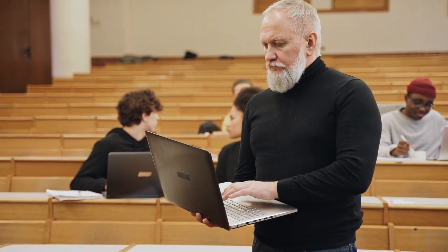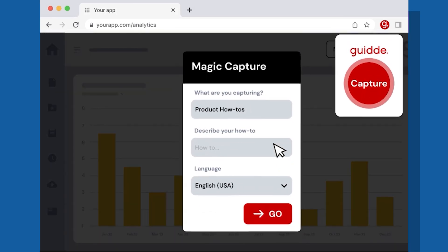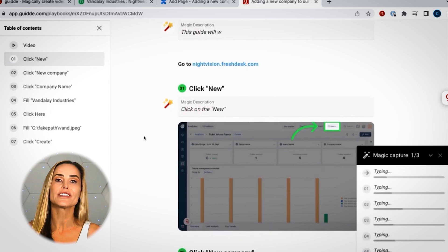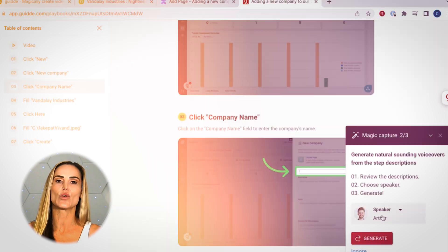I've recommended this tool to educators and onboarding managers who've said that Guide saves them hours of otherwise tedious work. Once you've added the Google Chrome extension, simply click the Guide icon in the toolbar to start the process. Guide will record the actions you take in the browser window — whichever browser window you have open at the time, that's what it's going to record. Ultimately, Guide is setting new standards for how we share knowledge online.